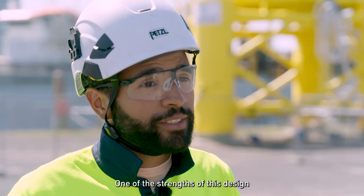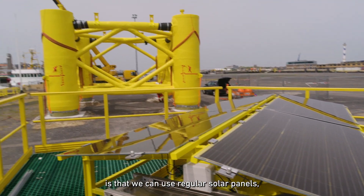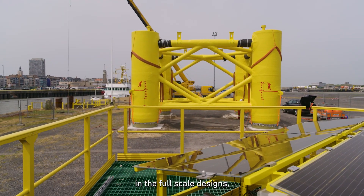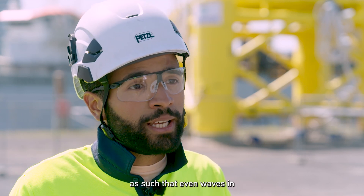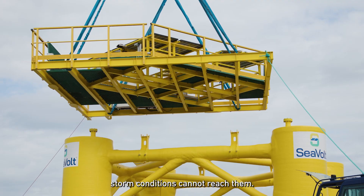One of the strengths of this design is that we can use regular solar panels. In the full-scale design, the solar panels will be elevated above the water surface such that even waves and storm conditions cannot reach them.